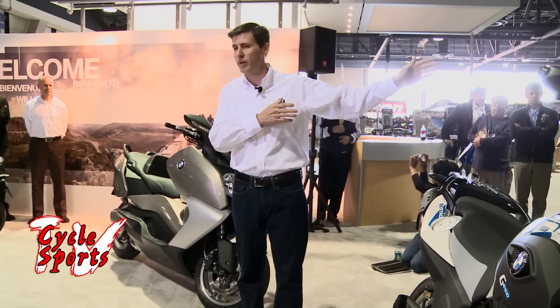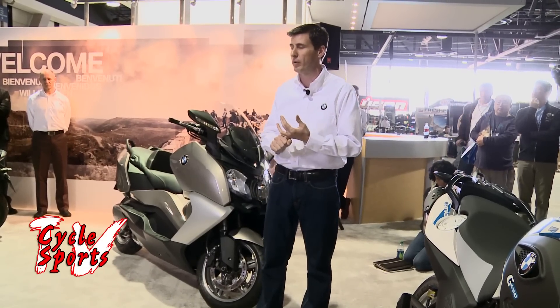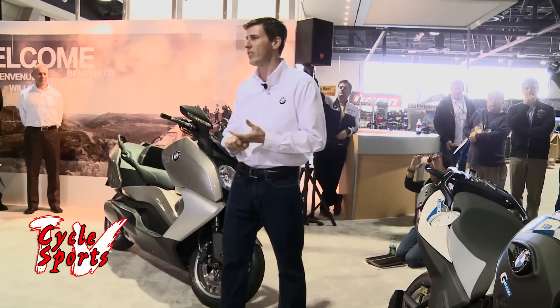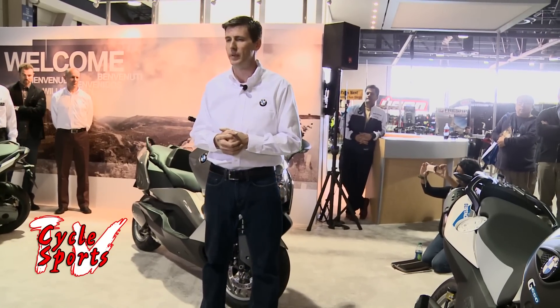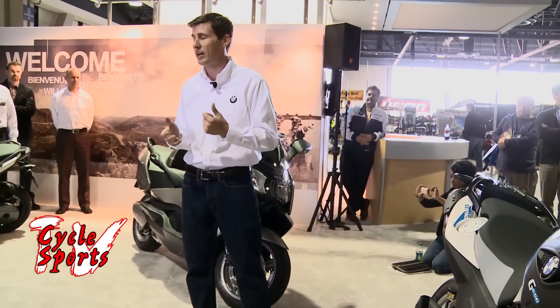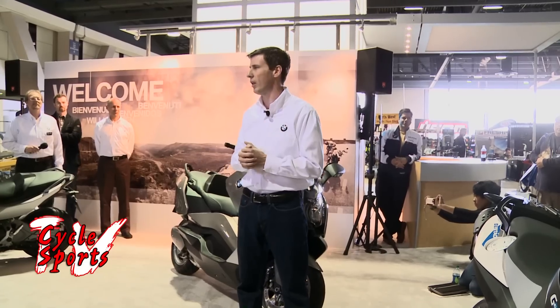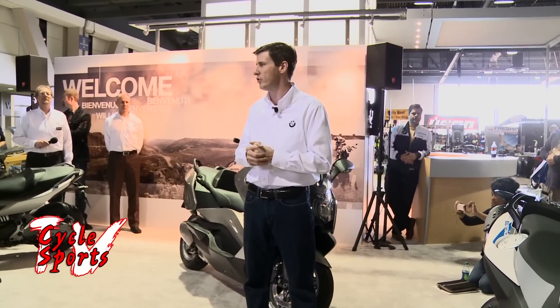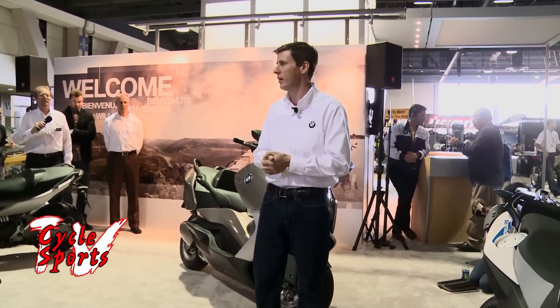Beyond these three models, we have some other really cool things. There's the K1300S HP, completely loaded with Akrapovic titanium exhaust right out of the box — street legal, loaded with carbon fiber. If a customer buys it they're saving over $3,000 compared to bolting the same accessories onto a stock bike. There's also the special edition GS800 Trophy, a fantastic motorcycle — we're doing the International Trophy event this year, so let us know if you need info. And the F800R gets a model update with new styling, new colors, and a sport windscreen. Thank you so much — the entire BMW team is excited to talk to everyone here.